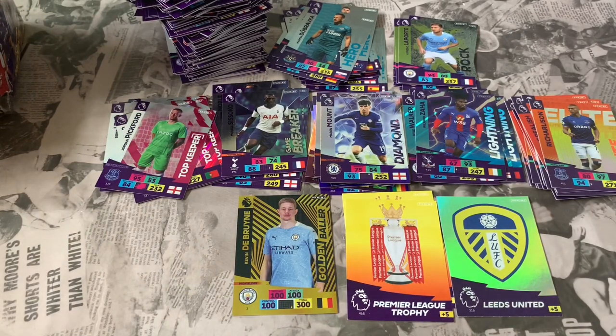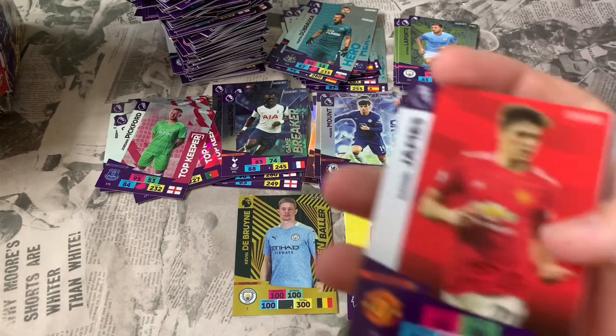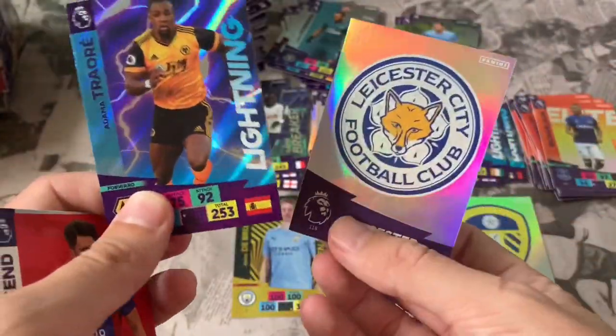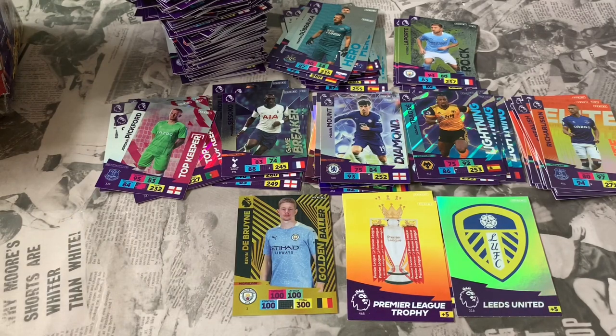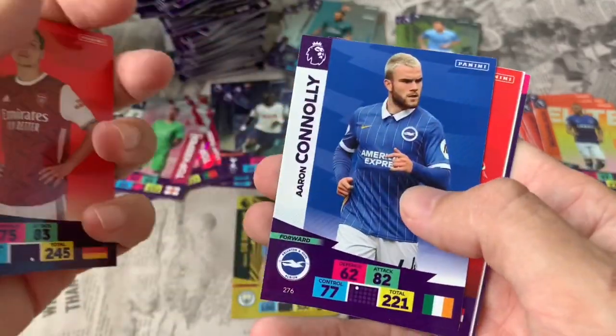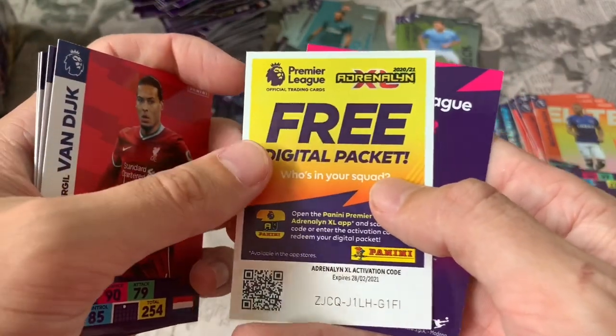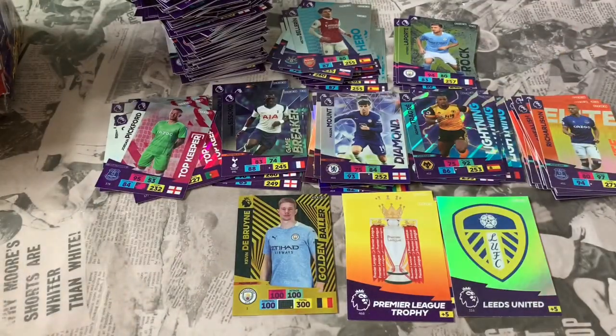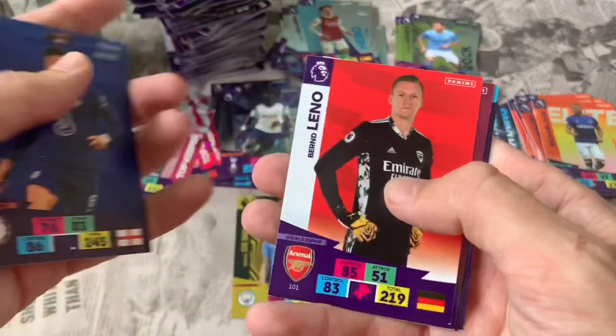Hopefully the base card collection won't be far off complete once we're done. Pack 53: Daniel James Man United, Ashley Barnes, Stefan Johansen Fulham, Andrew Soundsend Crystal Palace. Inserts: Lightning Adama Traore again — a swap, but a good swap to have — and the Leicester club crest. Pack 54: Phil Bardsley, Brighton lineup, Leicester, Mesut Ozil Arsenal, Aaron Connolly Brighton, Virgil Van Dijk Liverpool. Online code. Insert: Hector Bellerin Hero card for Arsenal.